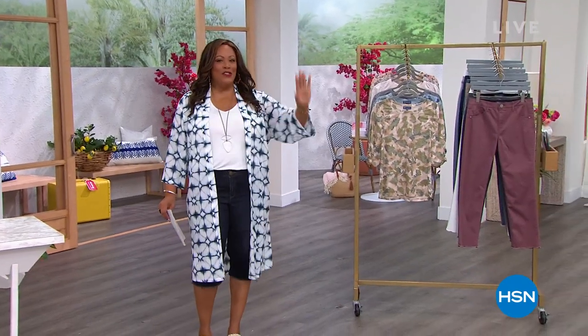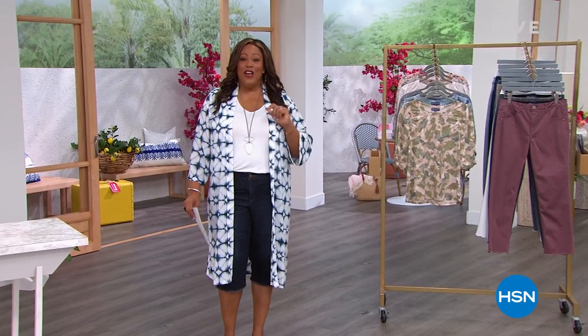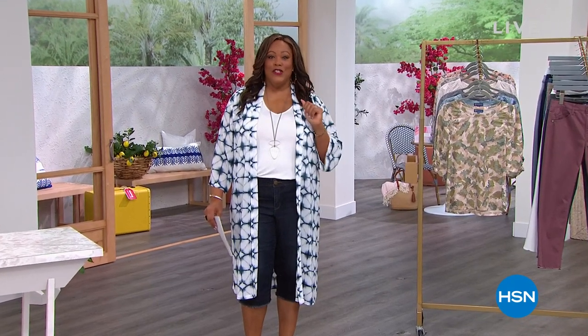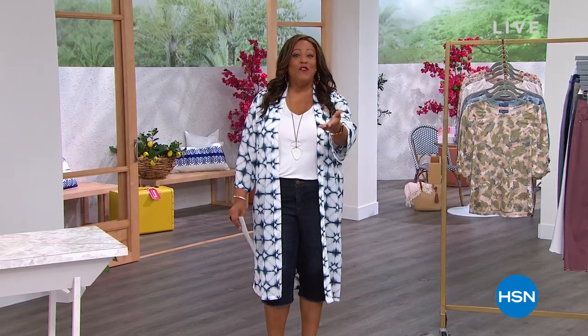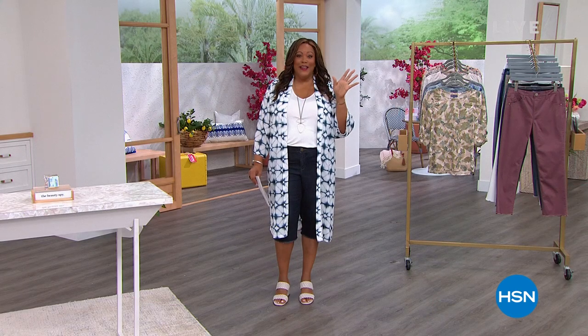Hello everyone, welcome to The List with Debbie D. I am so excited to be here every single week, and thank you for joining me as well. We have a great show lined up for you. If you have never opened an HSN card, tonight's the night — we're going to give you $40 towards any purchase. You call that number on the screen. I don't ever turn down free money.